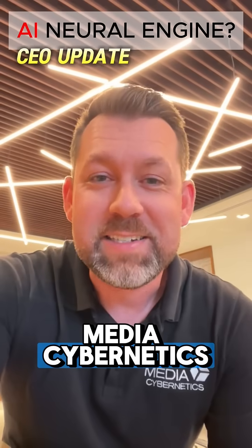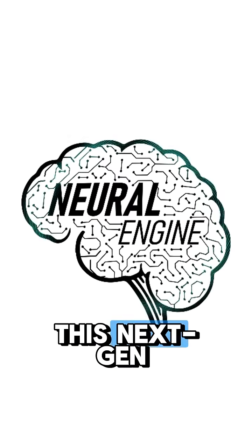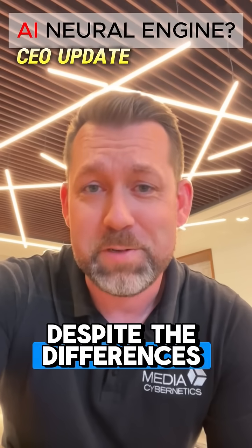Nick Beavers here from Media Cybernetics. Have you heard of our latest innovation called the ImagePro Neural Engine? This next-gen technology enables multiple deep learning architectures to work with a single intuitive user interface, despite the differences between them.